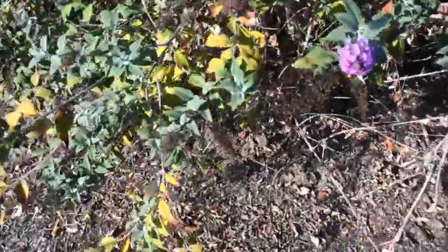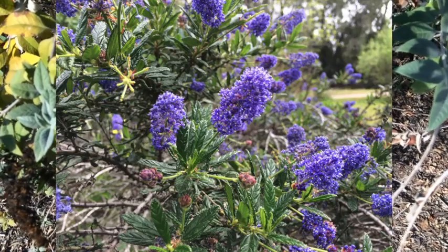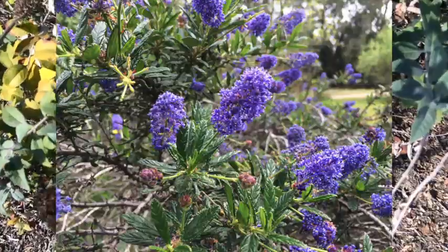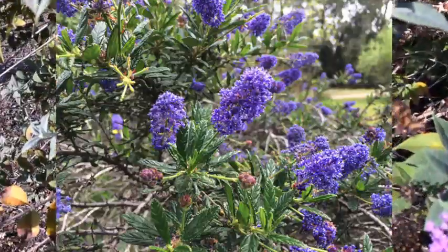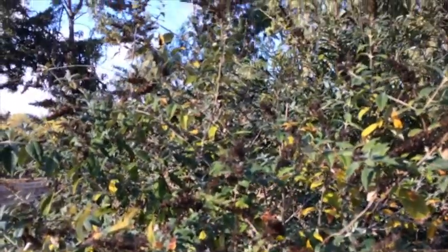I found a little bit of butterfly bush blossom. Right now they're all out of season pretty much — they get real long blooms and they're really pretty. Butterflies love them, hence the name.